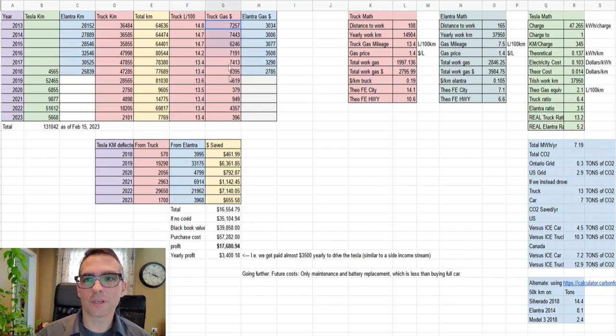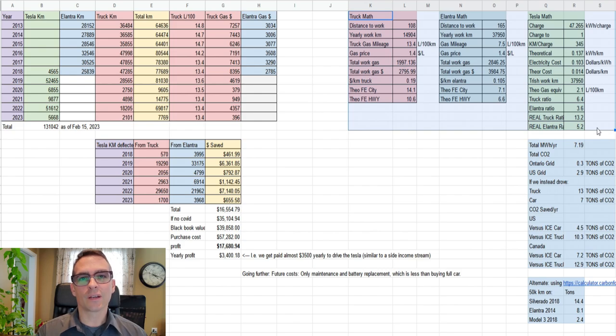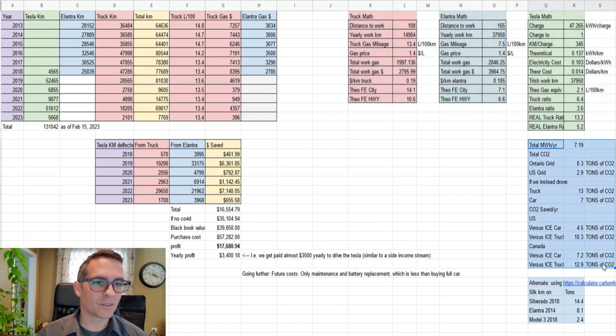These are the amounts we spent on gas for the truck. Then this section is a theoretical sanity check — looking at the ratio of how much we'd spend on gas compared to how much we'd spend in the Tesla. Part of this is actuals and part is theoretical numbers from websites. This section here is how much CO2 we saved, done two ways: my actuals and then using a carbon calculator footprint. And then the totals show that every single year we drive our EV we're getting a roughly $3,400 profit, including depreciation of the vehicle itself.